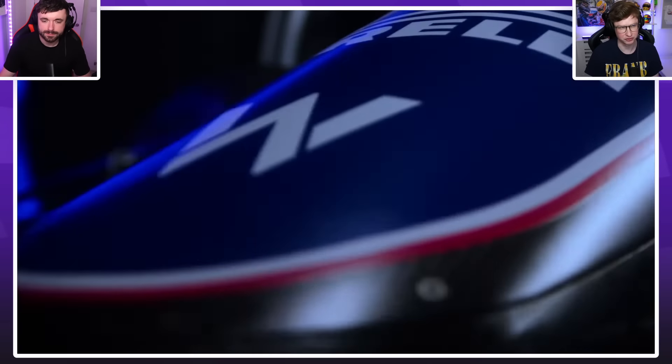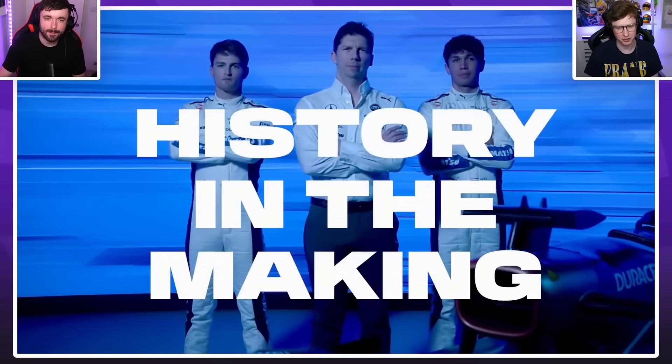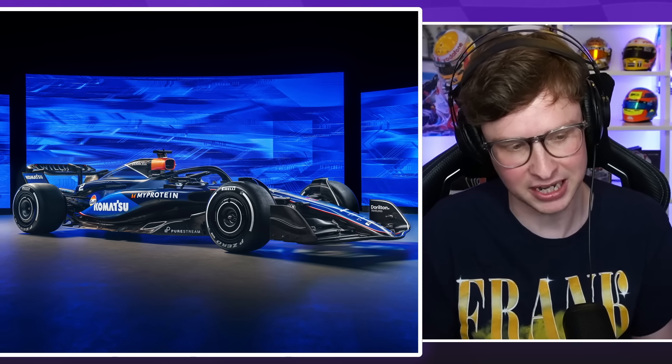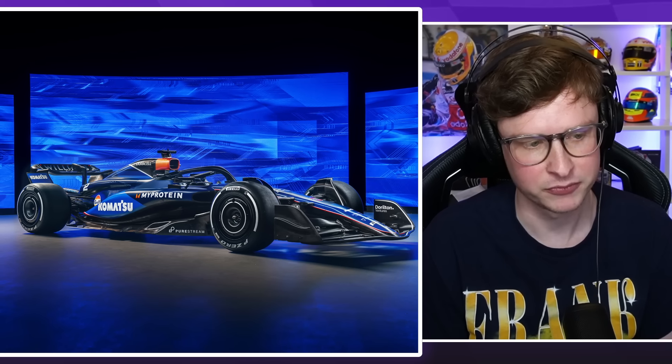Williams have had a very bare-looking car sponsor-wise for a while now, but I did really like it last year. This year again they've done a really good job. It's really nicely styled, looks smart, and they're kind of going for the PR spin of merging all their histories together with a bit of navy blue and white, lighter blue, and a bit of red. I think they've done a very solid job.